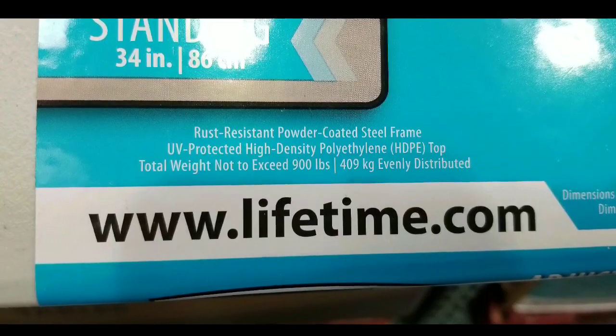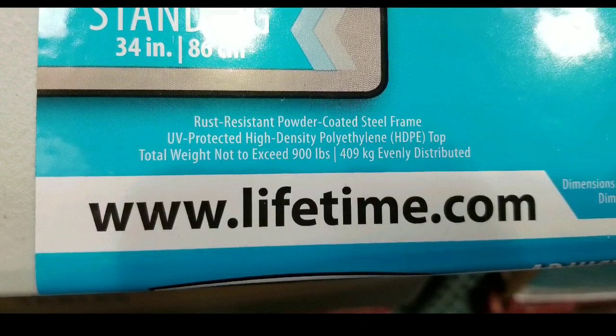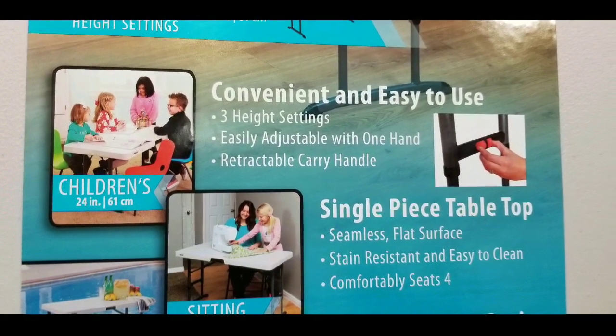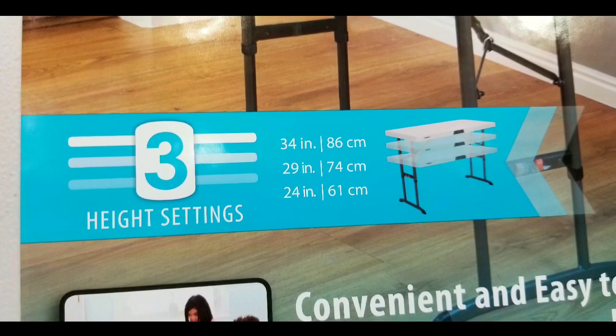Folded, it's basically the same footprint as the top, so it won't get any smaller. It's UV protected, and the total weight capacity should not exceed 900 pounds, which is pretty cool — so I guess it's commercial grade. Very cool stuff in terms of that, and I'll leave a few links below.